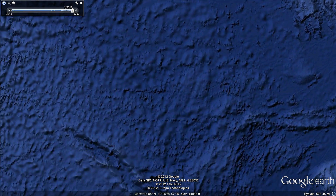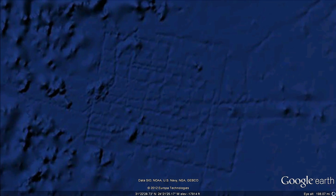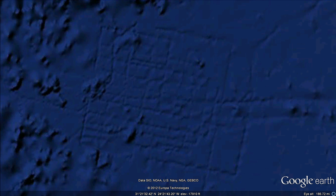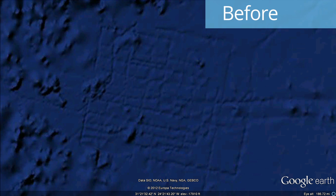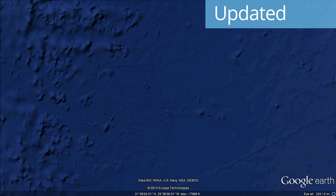Now we are flying to the western North Atlantic, where an engineer in the U.K. spotted a rectilinear pattern on the seafloor that he thought was the discovery of the lost city of Atlantis. In reality, this pattern reflects a shipboard survey, and the pattern on the seafloor is due to an error in the sounding data. This has been corrected in the updated bathymetry.